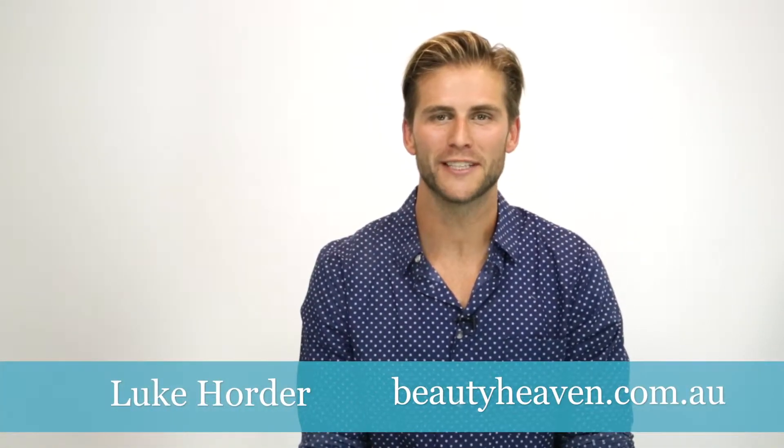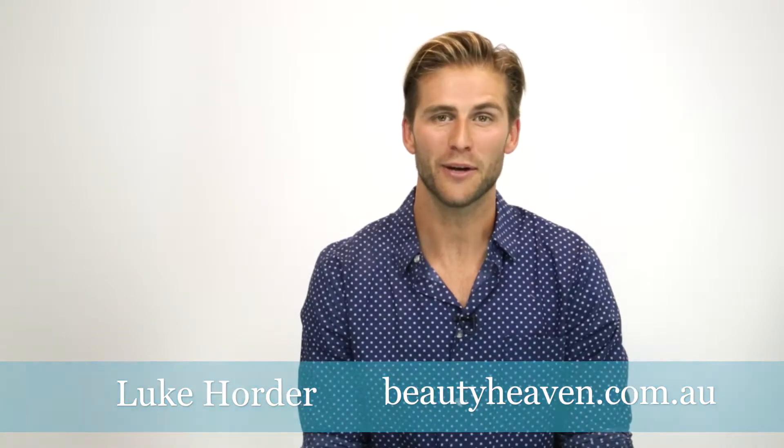Hi, I'm Luke Holder, the health and fitness expert for Beauty Heaven, and today I want to talk to you about foods and their glycemic index. Staying on top of your weight doesn't mean you have to limit your food intake — it just means you have to choose the right foods. All foods are broken down and released into the bloodstream as energy, but different foods get released at different rates.